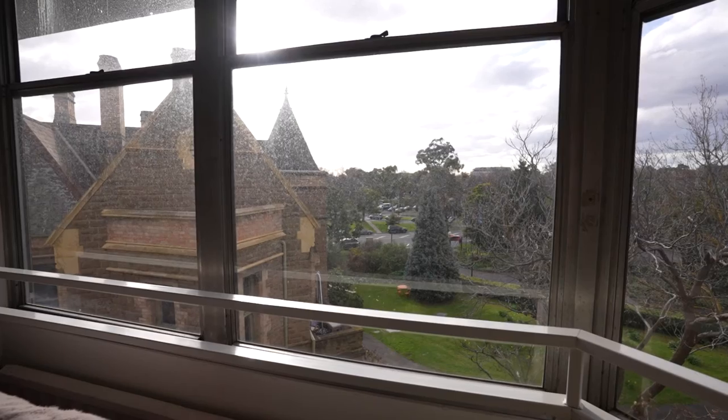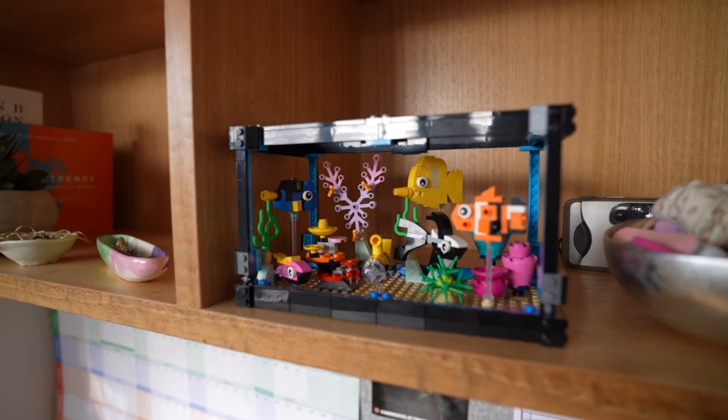I live on the third floor of Pickin, which is one of the biggest residential buildings here at Ormond. My favourite thing about living on Pickin is the floor culture. We have a laundry and a kitchen, and it's really nice to be able to bump into one another, as we have a mix of freshers and second years on the floor. I always find myself standing in the hallways chatting to one another — it's just a really great culture.